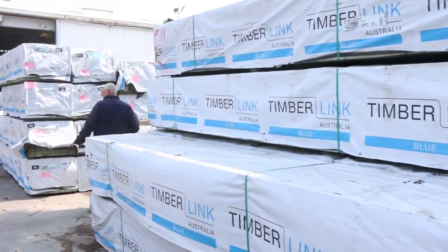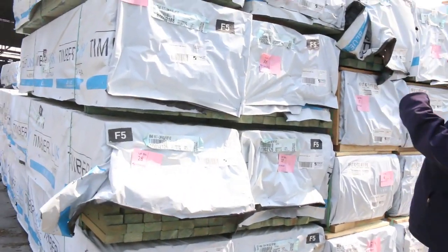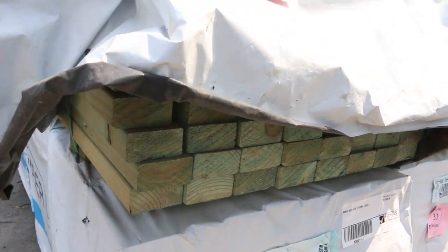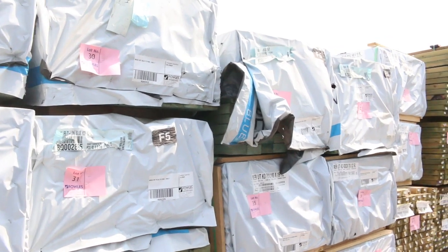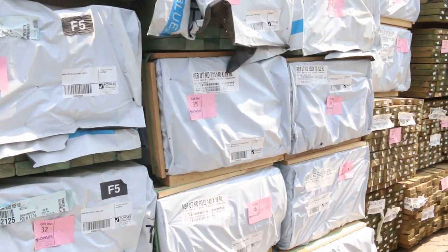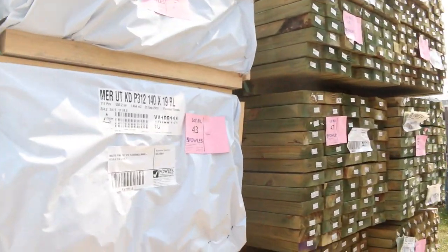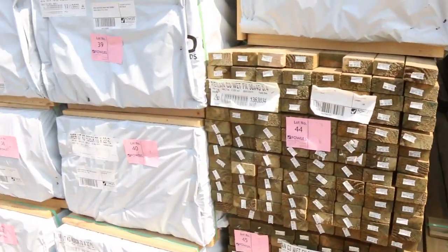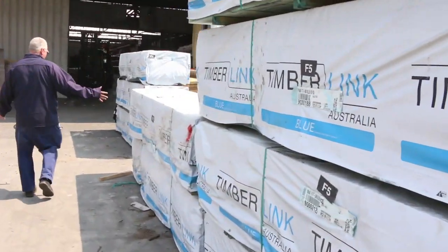More framing pine out of Tassie here — we've got stud lengths, three meters and 2.7s, as well as mid-range 4.8s. In behind there we've got some pine flooring and lining, a few packs of that, and some untreated pine decking in 70 by 22. In behind there, plenty of 90 by 45 treated pine in 5.4 meter lengths — really really nice stock out here.